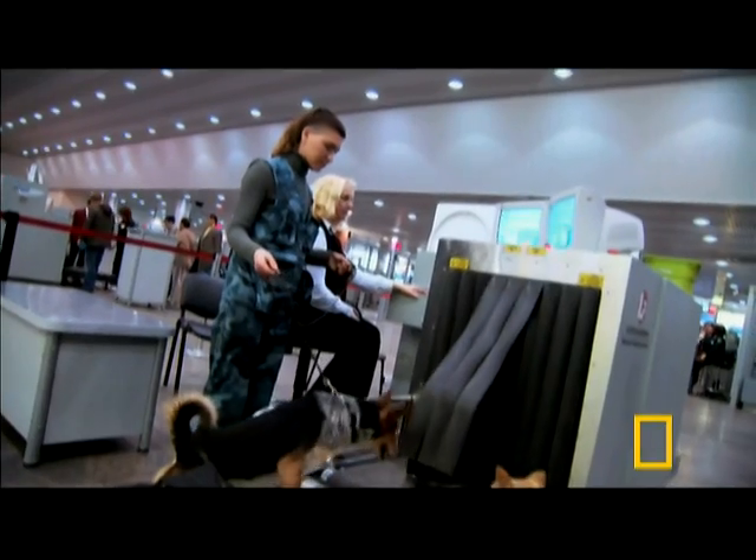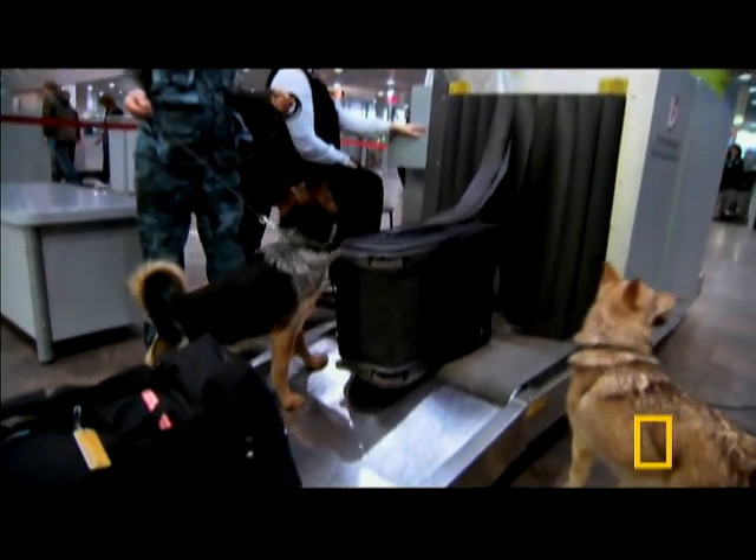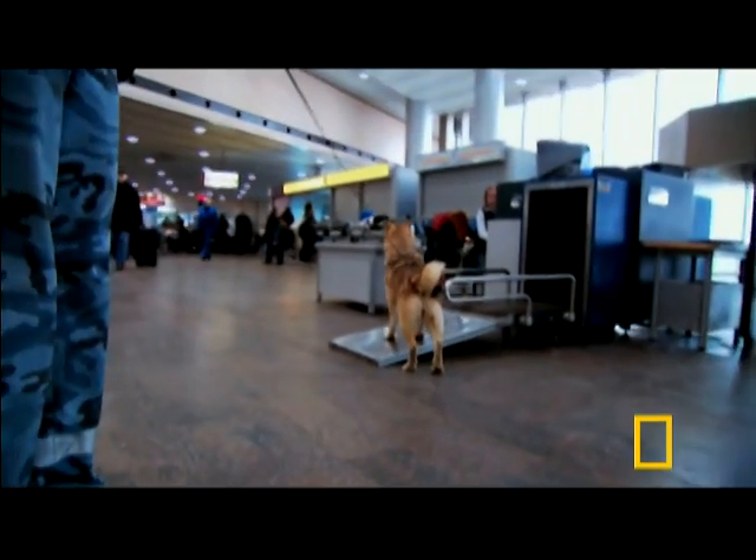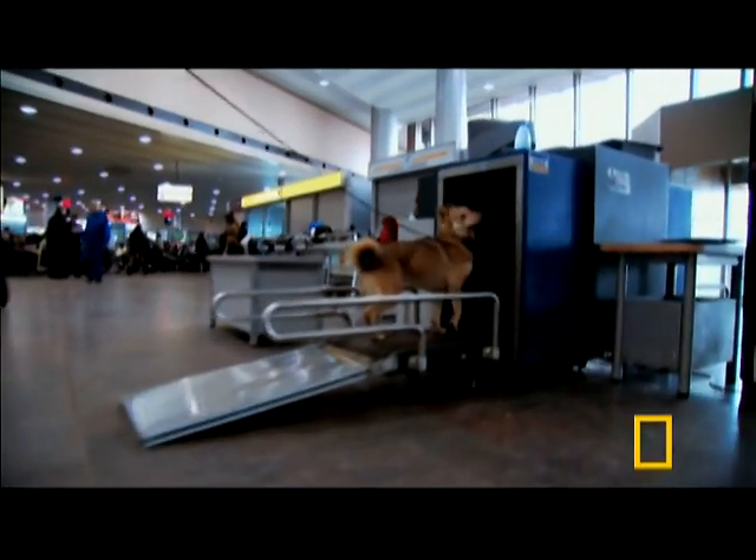These dogs' sense of smell is so acute, they can sniff through things like luggage — a sort of x-ray vision, only better. It's a man-made machine that doesn't break down.